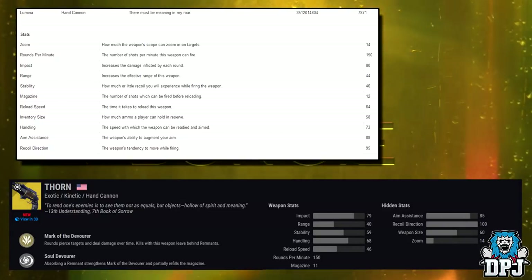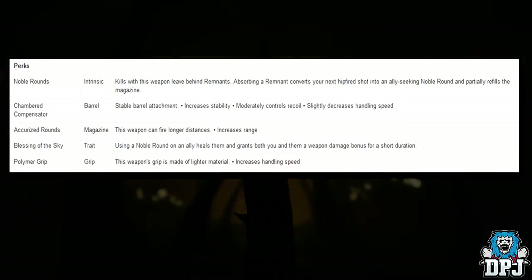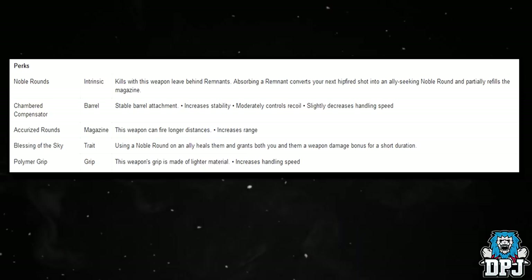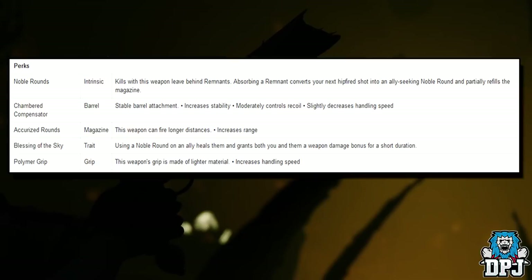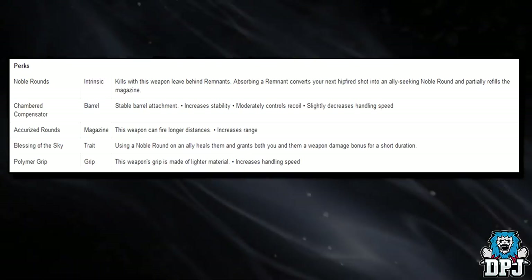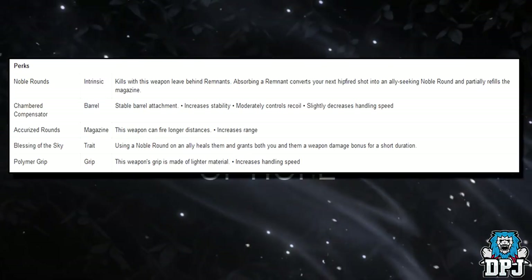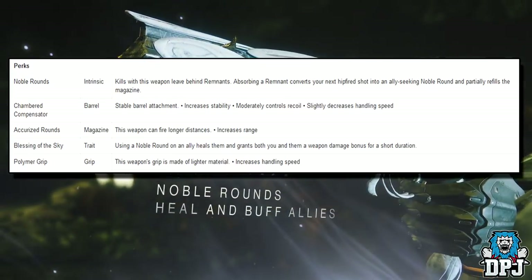So what about its perks? Its intrinsic is called Noble Rounds: kills with this weapon leave behind remnants, and absorbing a remnant converts your next hip-fired shot into an ally-seeking Noble Round and partially fills the magazine. Its trait is Blessing of the Sky: using Noble Rounds on an ally heals them and grants both you and them a weapon damage bonus for a short duration.